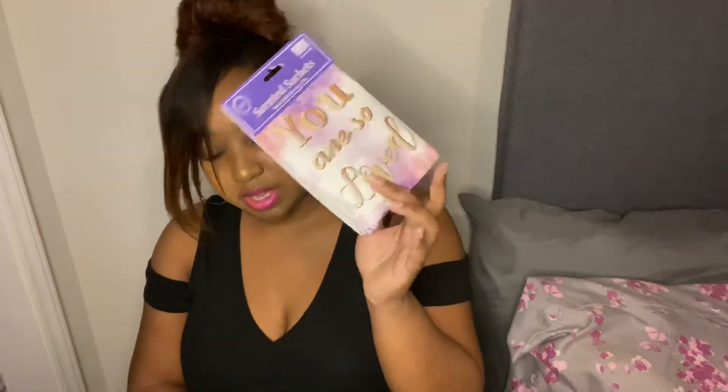I got a cute little face wash headband — I think it'd be cute for when I wash my face or put on makeup. I also got scented sachets, just essential oil packets you put in the closet. It was a pack of three for two dollars.